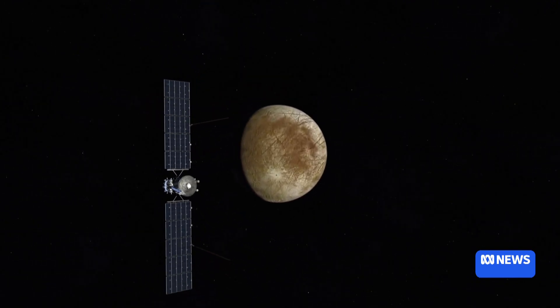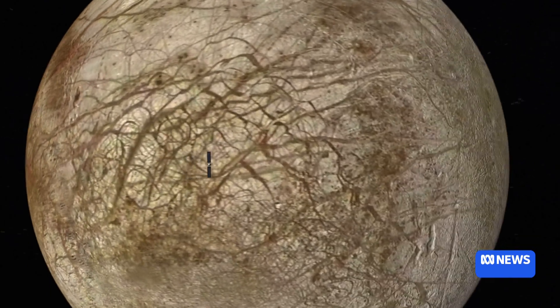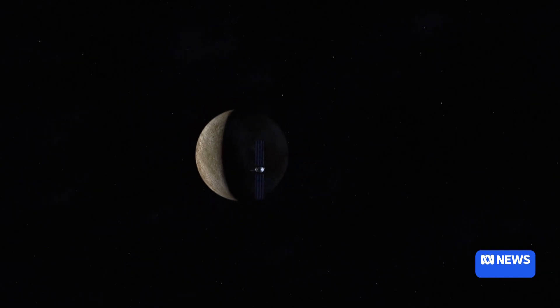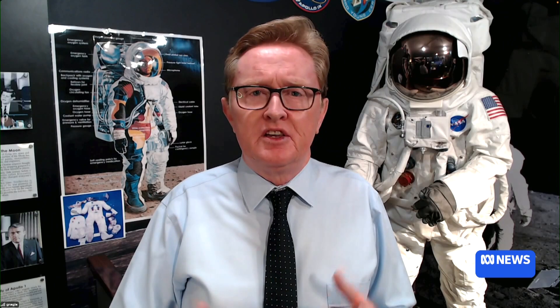50 flybys — that sounds like a heck of a lot of data, but also really, really risky. You're so far away from Earth. How long is it going to take? It's going to take five and a half years to get there. We'll arrive around about May 2030, and then start the science mission. They've got to circularise the orbit using some of Jupiter's moons, so around about early 2031 is when the science will start. Some of those flybys are going to be as low as 25 kilometres above the surface of Europa. We're going to get really up close and personal with this world and get a sense of that salty global ocean below the surface — it might be over 100 kilometres deep, and of course a perfect environment where life could exist.